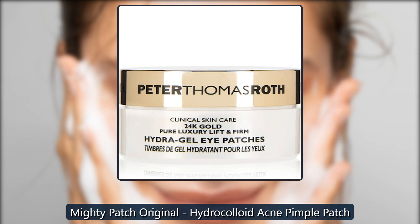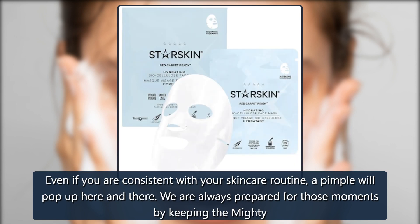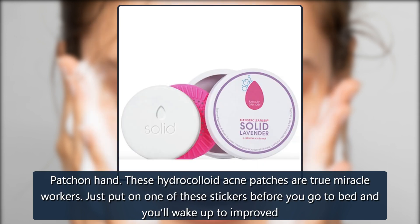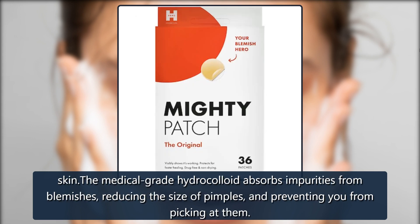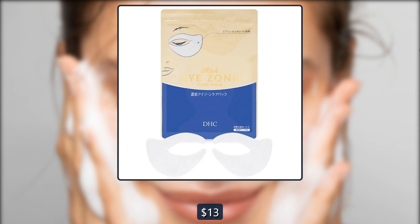Mighty Patch Original Hydrocolloid Acne Pimple Patch. Even if you are consistent with your skincare routine, a pimple will pop up here and there. We are always prepared for those moments by keeping the Mighty Patch on hand. These hydrocolloid acne patches are true miracle workers. Just put one of these stickers on before you go to bed and you'll wake up to improved skin. The medical-grade hydrocolloid absorbs impurities from blemishes, reducing the size of pimples and preventing you from picking at them. $13, now $10 at Skinstore.